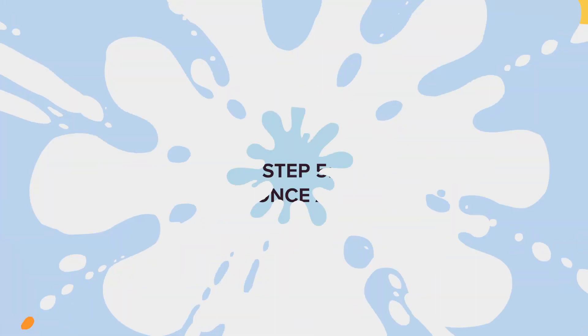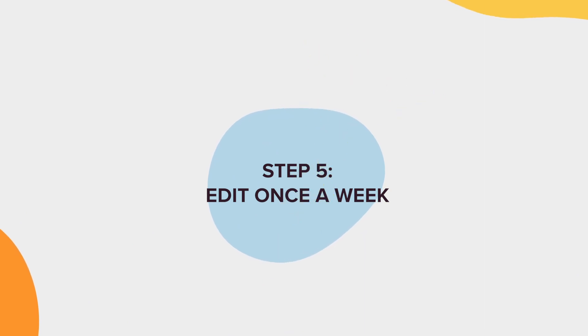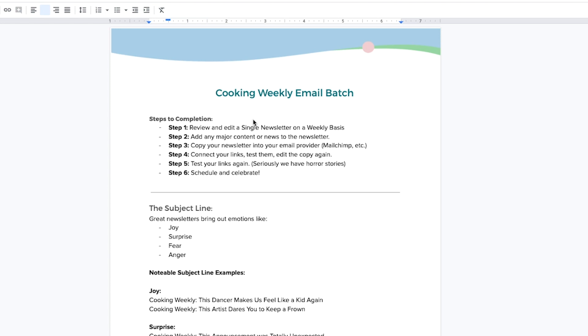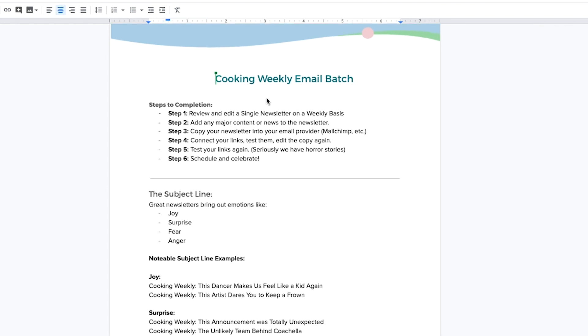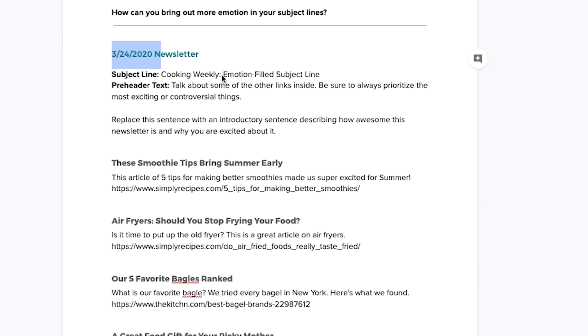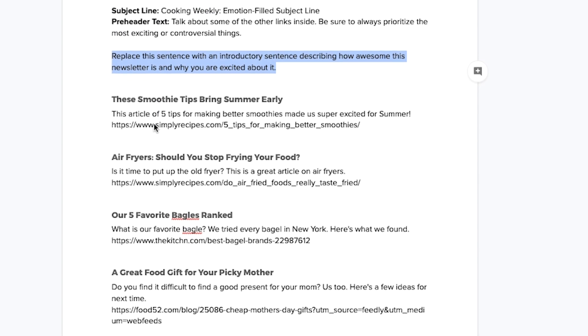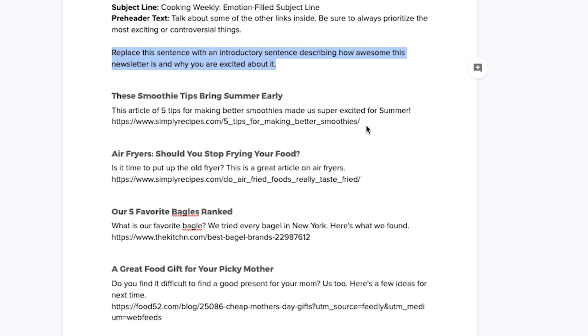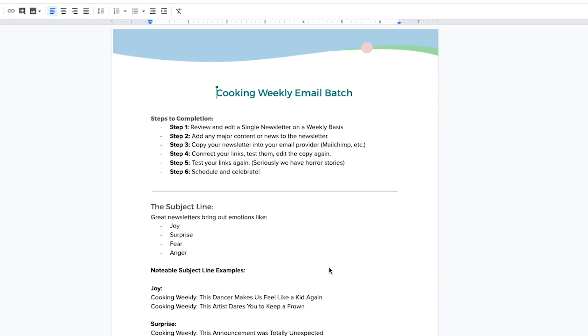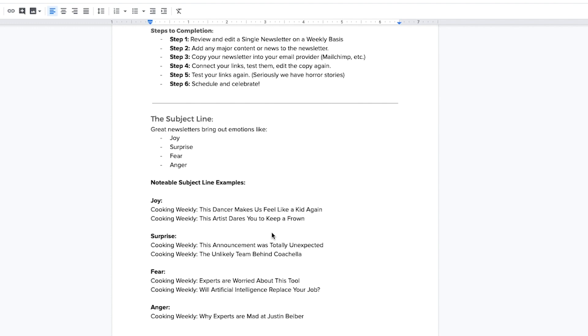That brings us to step number five: edit your newsletter on a weekly basis. To find your newsletter, scroll to the end and select the blue text link — it's also inside your Google Drive folder. Your newsletters will have the date of send already attached, formatted with spots to replace text, titles, body copy, and links. All you have to do is copy and paste these into your email provider, like MailChimp, and reformat them each week — it should only take about five minutes per newsletter. There are also steps to completion and examples of great subject lines included.